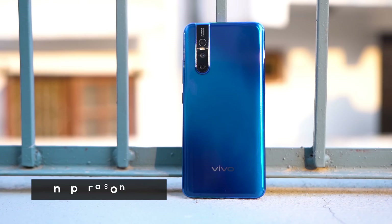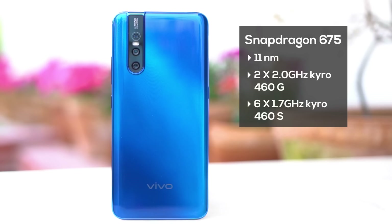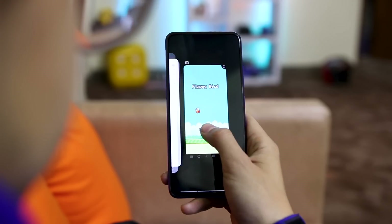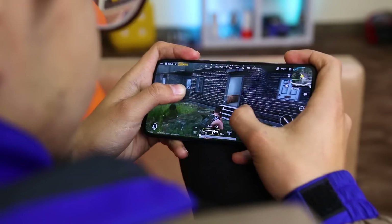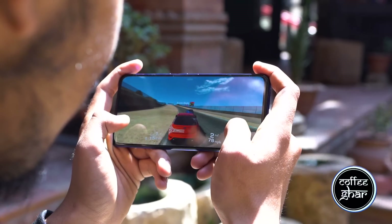The Vivo V15 Pro packs the Snapdragon 675 with 6GB of RAM, and that makes for a pretty zippy performance. Being one of the first devices to use the Snapdragon 675 — based on 11nm architecture unlike other 14nm processors in the 600 series — this leaves almost all other mid-rangers behind. Benchmark scores don't lie: most tasks run super fast, apps load quickly, and it keeps them open in the background for a long time. Gaming is smooth, and the large edge-to-edge display makes for a great experience. PUBG runs on HD settings at high frame rates without hiccups, and games like Asphalt 9 and Need for Speed run smoothly as well.